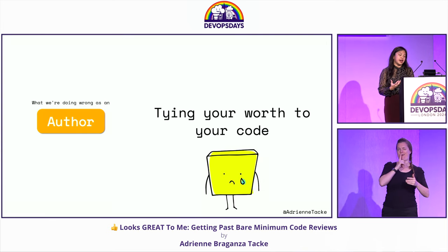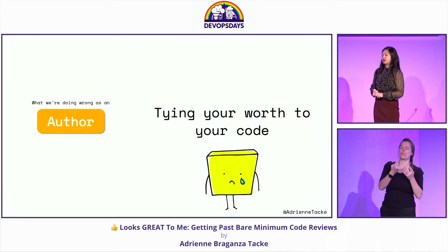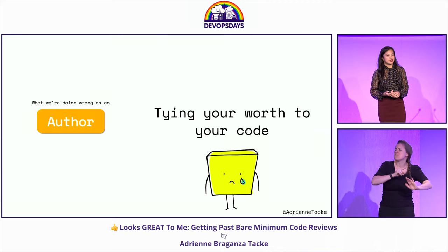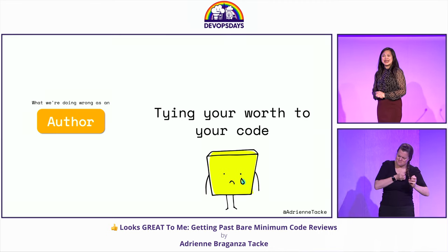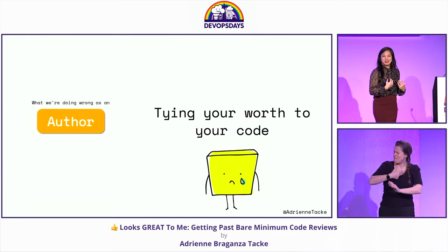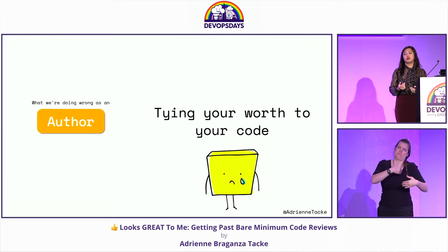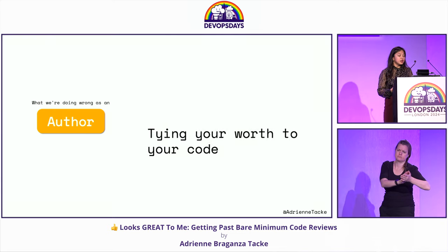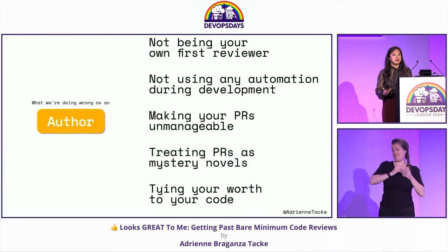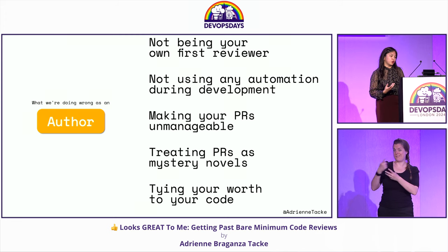Finally, what we do wrong is tying our worth to our code. As developers, sometimes we see code as an extension of ourselves. We've worked so long to craft the perfect solution, we put it up for review, and somebody has the audacity to leave feedback on it. Any time we receive feedback, sometimes it feels like an attack or like we're not good enough. So as an author: we're not our own first reviewer, we don't use automation during development, we make our PRs unmanageable, we treat them as mystery novels, and we may tie our worth to our code.